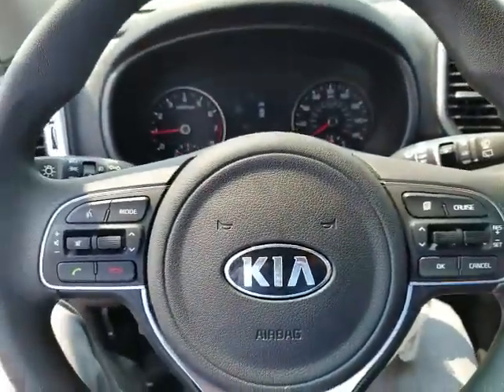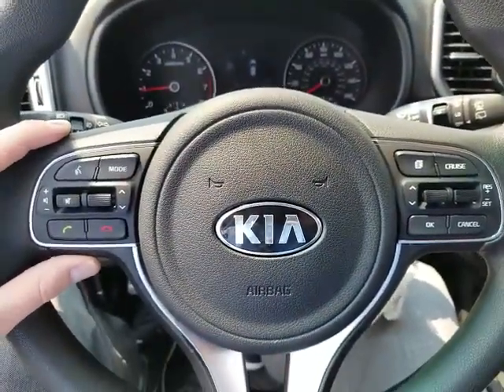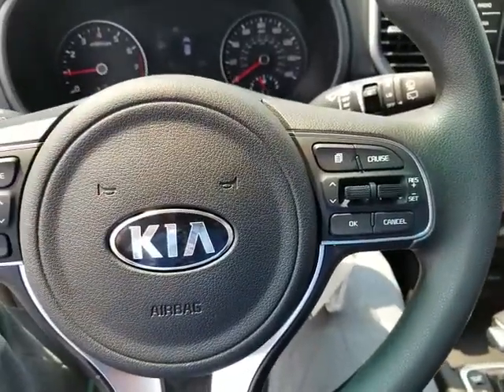Same as the last few models, on the left side of the steering wheel you've got your phone and voice settings, and the right side is your trip and cruise settings.